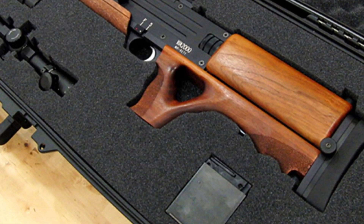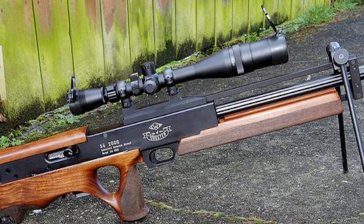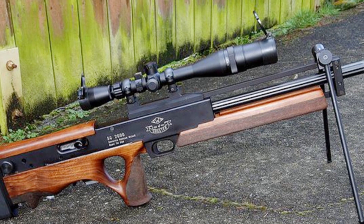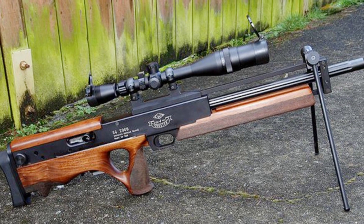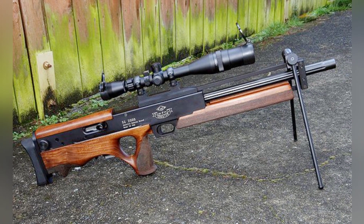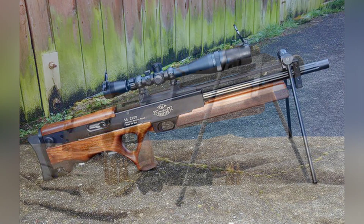At the time, the rifle cost around $10,000 without optics, and a complete set could cost up to $40,000, which is still expensive even by today's standards. The Walther WA 2000 features a bullpup design, with a total length of approximately 905 millimeters, making it compact and suitable for operations in narrow environments.